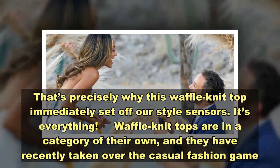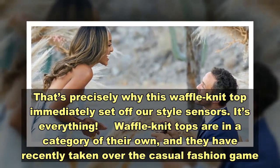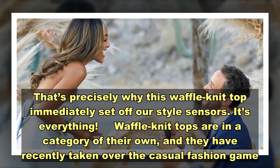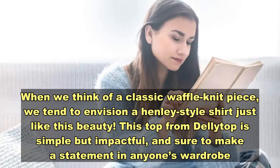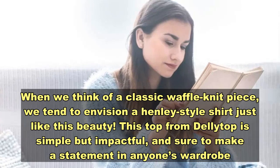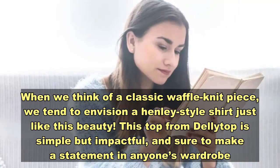That's precisely why this waffle knit top immediately set off our style sensors — it's everything. Waffle knit tops are in a category of their own, and they have recently taken over the casual fashion scene. When we think of the classic waffle knit piece, we tend to envision a henley-style shirt just like this. This top from Daisy Top is simple but impactful, and sure to make a statement in anyone's wardrobe.